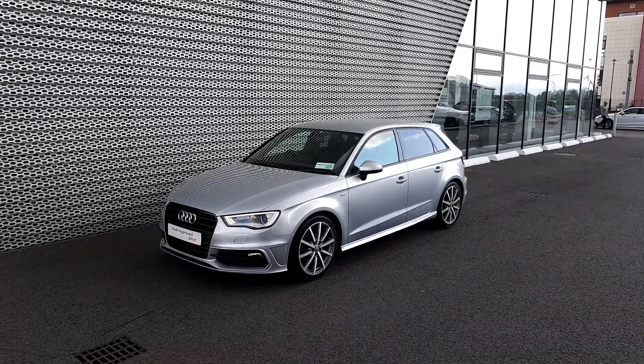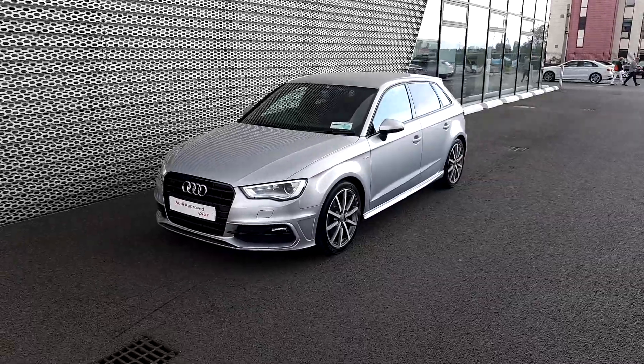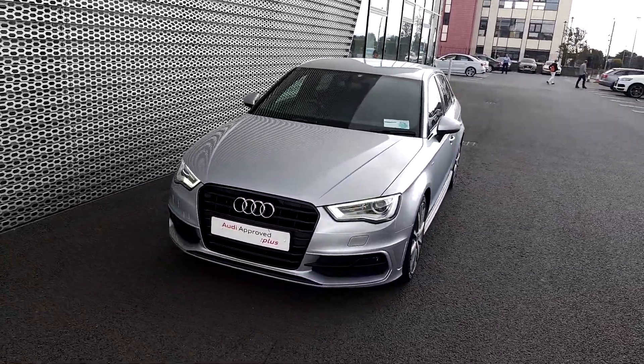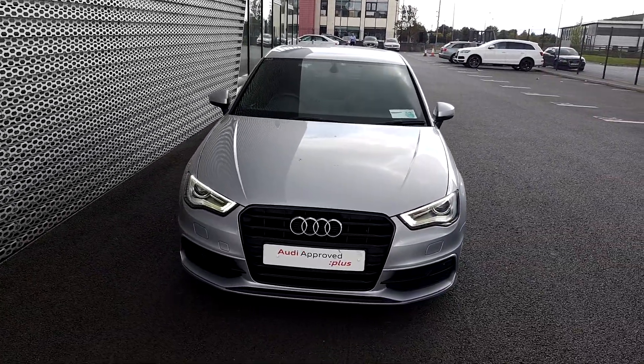If you have any questions regarding this Audi A3, or if you'd like to take this car for a test drive, please give us a call at Audi North Dublin on 01-850-2100. Thank you for watching.